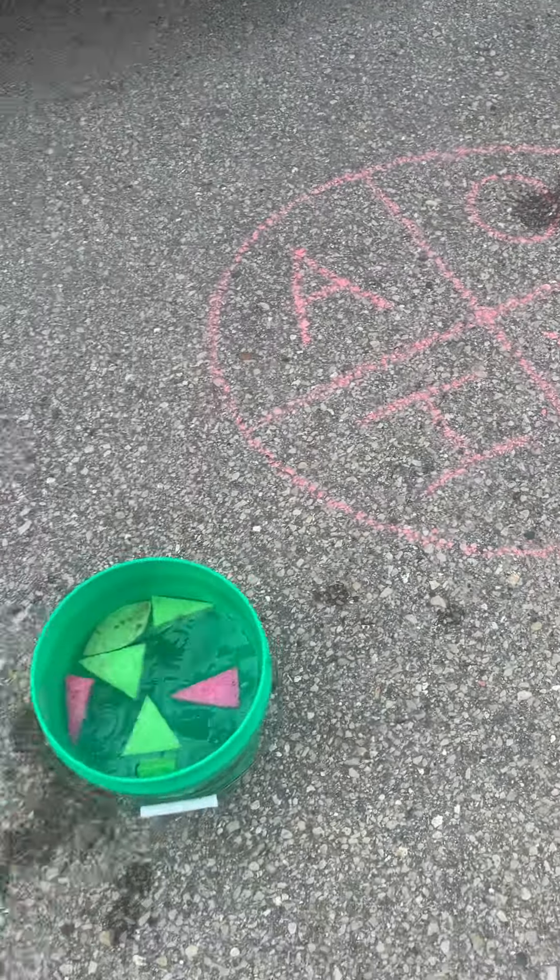And then you can keep going on different waves. So now we're going to put our scooters down and show you a different game over here.